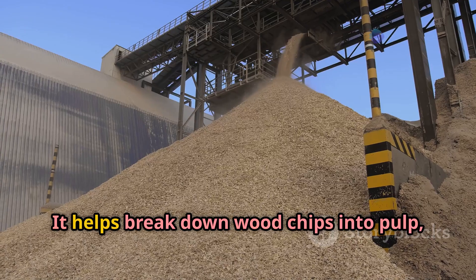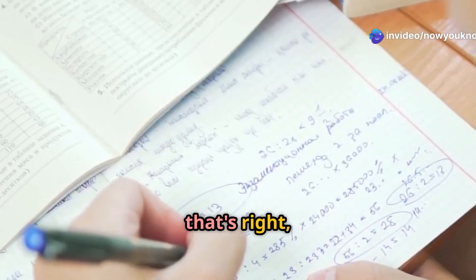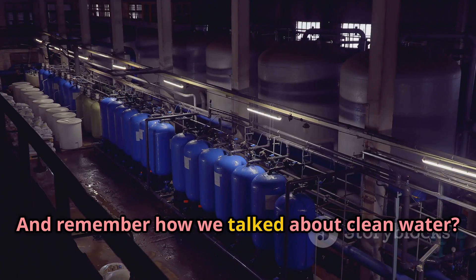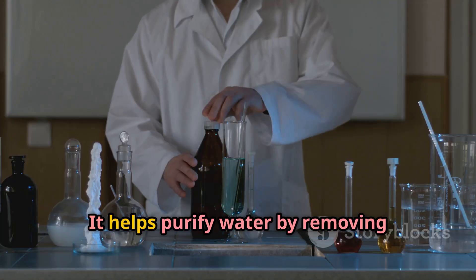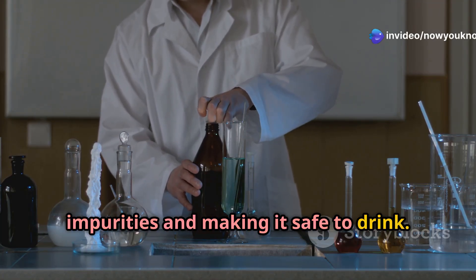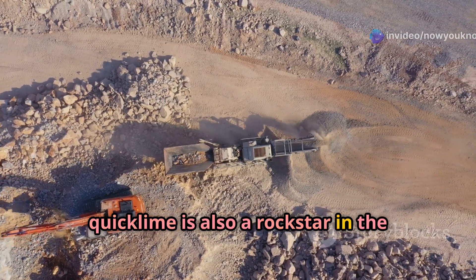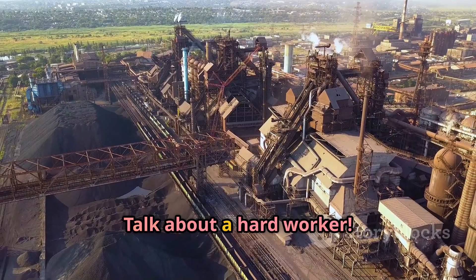Quicklime helps break down wood chips into pulp, which is then used to make paper — yes, your notebook owes its existence to quicklime! It also helps purify water by removing impurities and making it safe to drink. And in the mining industry, quicklime is used to extract metals from ore. Talk about a hard worker!